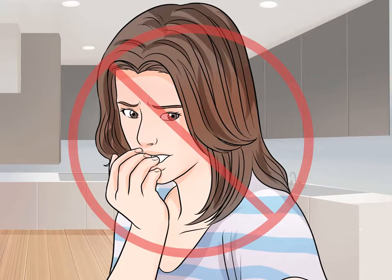Avoid biting your nails. People who bite their nails look nervous. If you feel you need something for your mouth to do in order to release nervous energy, try chewing on a piece of gum instead. Do so gently and subtly, though, otherwise excessive chewing will make you look just as nervous as biting your nails.